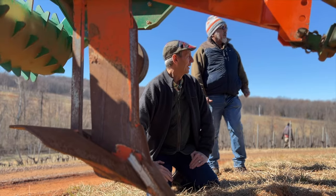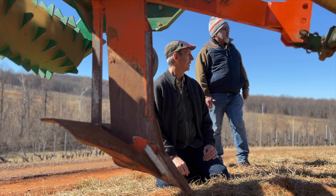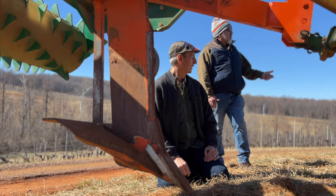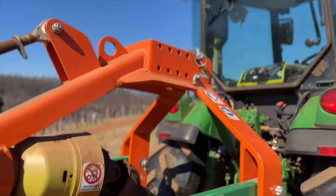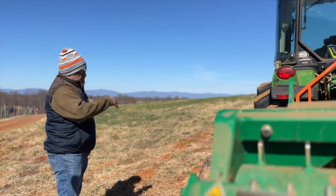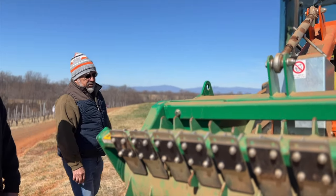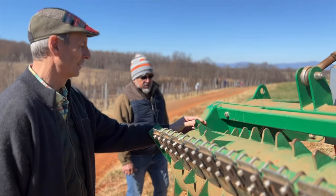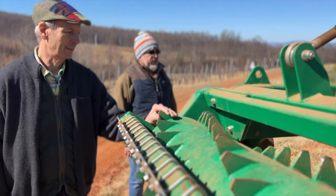This land has already been ripped twice and disced about three times. Last year we put in a cover crop which is mainly low-growing fescue and some red clover, and that's ready to go. Now we're going to work row by row beginning with this, and then later on we'll put another machine that mixes the sward really nicely for the vines and makes it soft for the planting machine to go through.